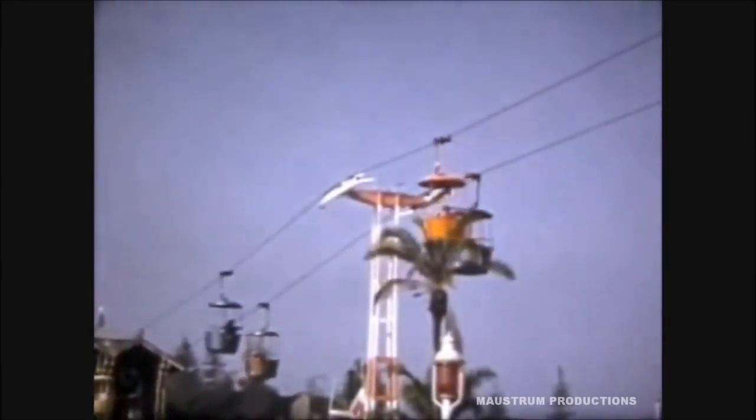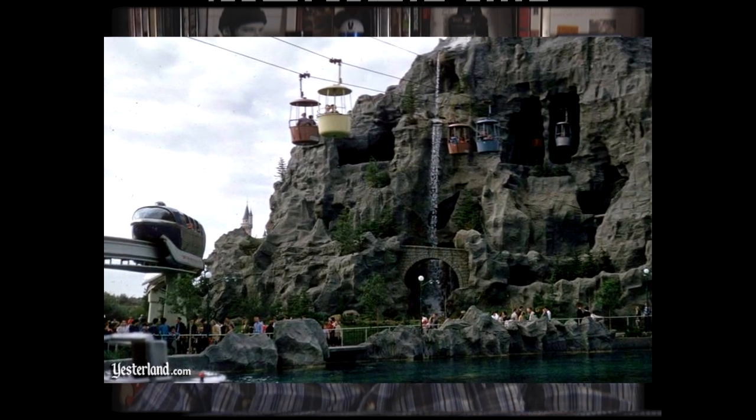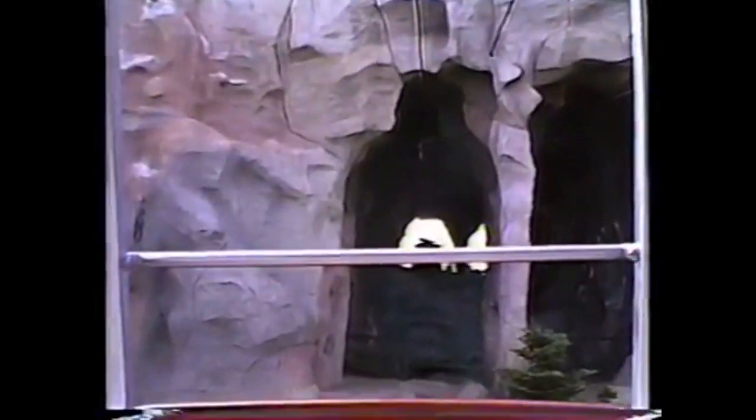The Skyway was in Disneyland, Walt Disney World, and even Tokyo Disney, and they all closed in the mid to late 90s mainly because nobody was really getting on it and the upkeep was a pain. Disneyland's was really cool because they had to build the Matterhorn around it - you would go through the Matterhorn and could see the racers racing underneath you. The Matterhorn was actually built after the Skyway, so they just built around it.